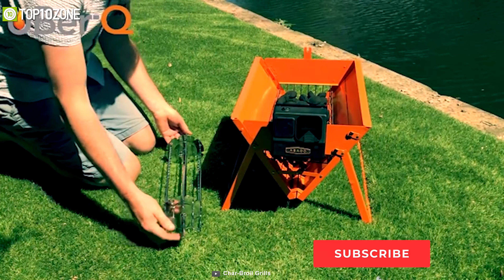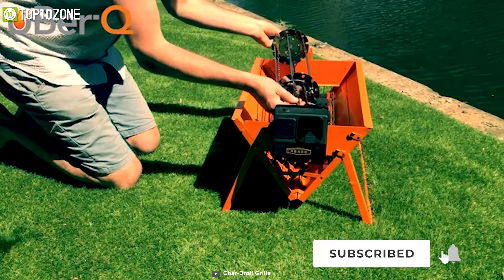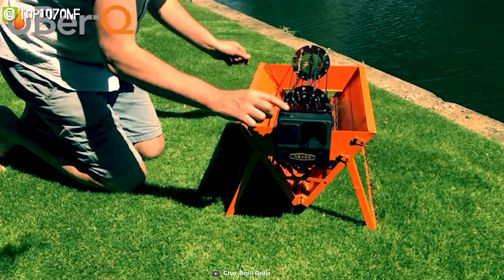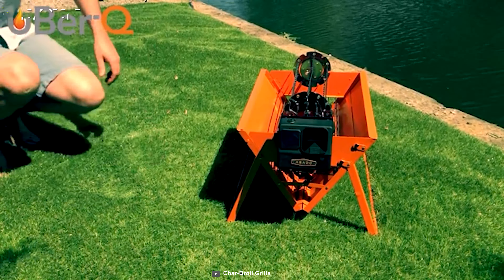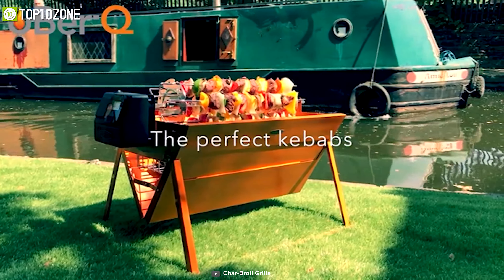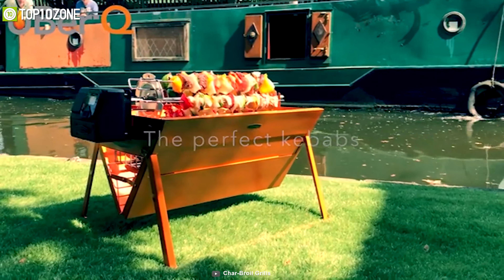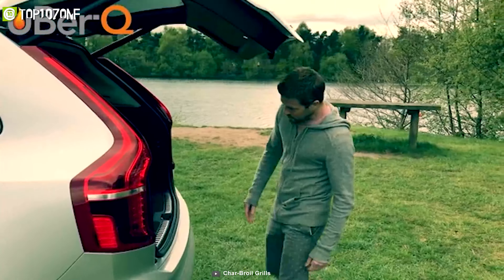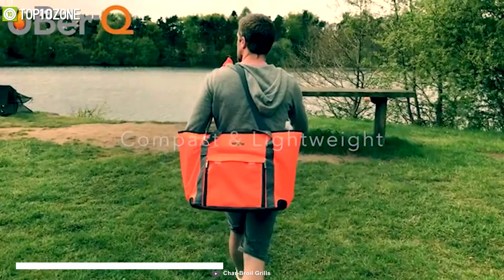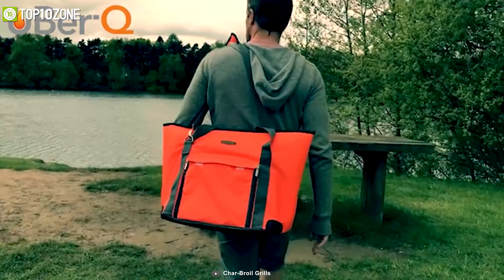Once assembled, the inner flaps fold up, allowing you to place loose coal inside that you can then light up using the conventional method and start barbecuing. It has a modular design that allows you to attach rotisserie, kebab, and other modules so that you can do a lot more with one device. The UberQ also comes in a stylish carrying case that fits easily in any car trunk or storage compartment.